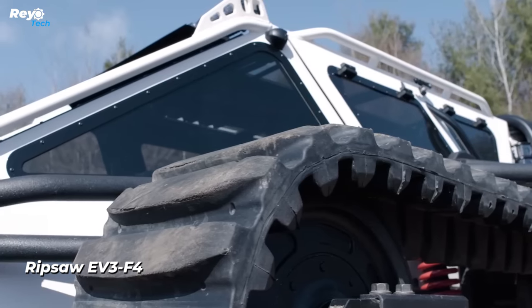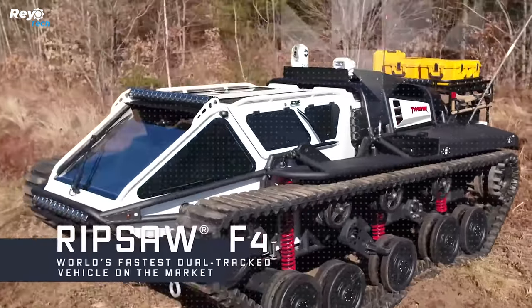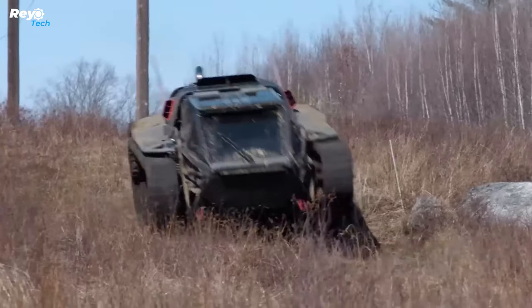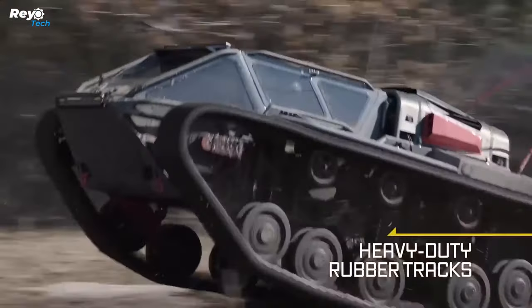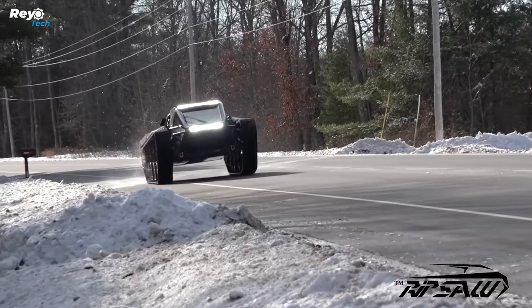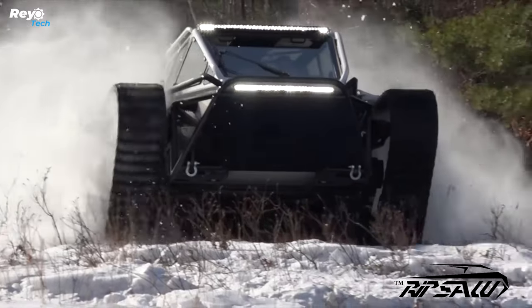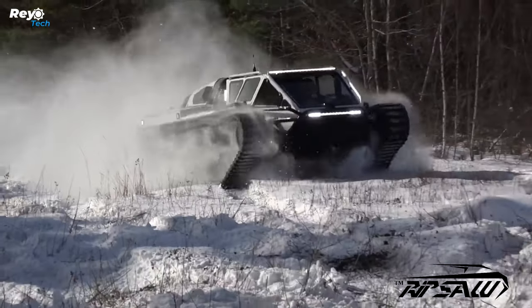Ripsaw EV3 F4. The tank features polyurethane tracks and 51 cm of ground clearance, making it suitable for all terrains. Despite its tough exterior, the inside features two comfortable Recaro front seats that are heated and ventilated. Inside, you'll see a steering wheel that looks similar to the yoke found in the Tesla Model S Plaid. The Ripsaw includes two 12-inch Garmin touchscreen displays — a standard panel showing driving information and an additional screen showing external cameras.